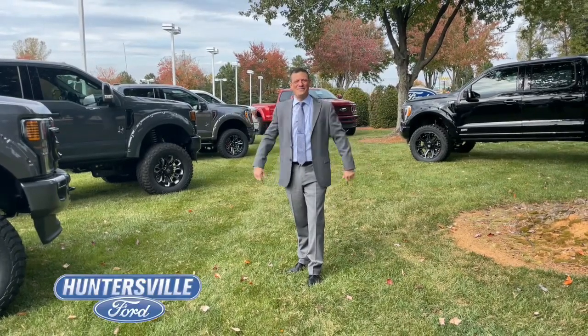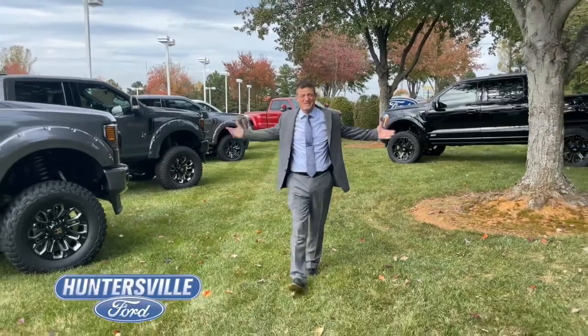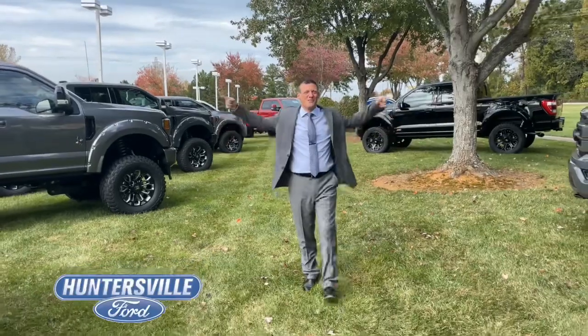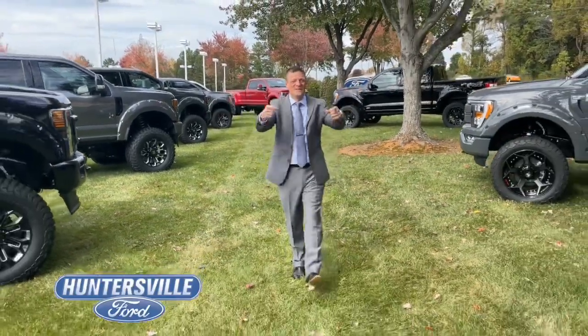Hey Huntersville Ford family! While the rest of the world is facing shortages of basically everything, we have no shortage of custom-lifted trucks here at Huntersville Ford — from F-150s to 250s, even F-350s, we've got you covered.